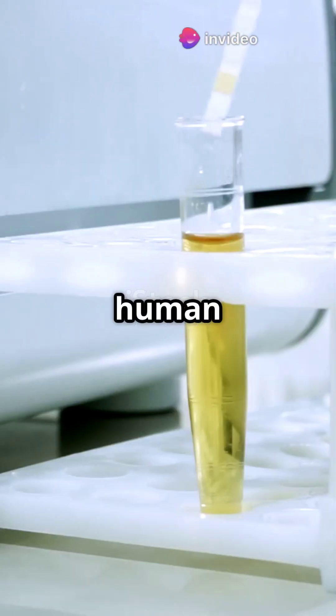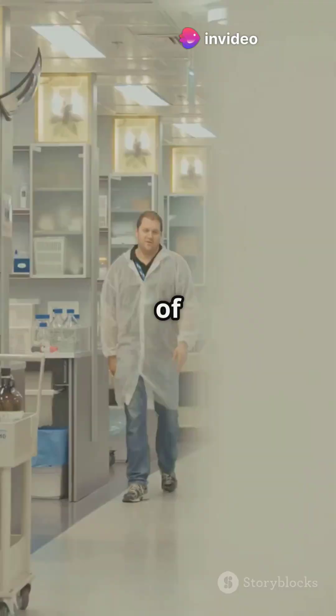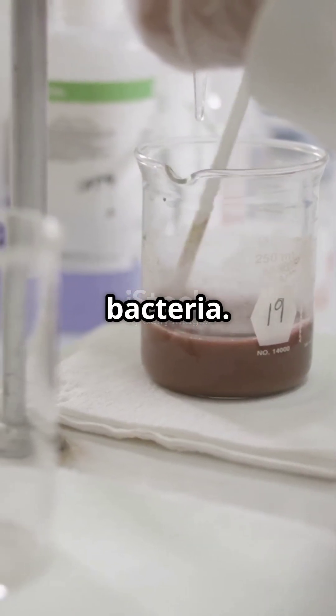Did you know there are bricks being made from human pee? Yes, real urine. Researchers at the University of Cape Town created the world's first biobrick using human urine, sand, and a special bacteria.